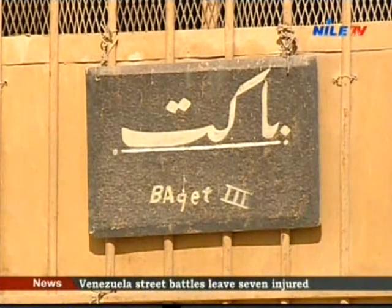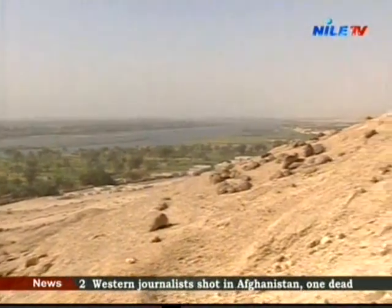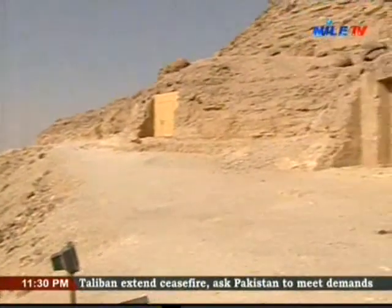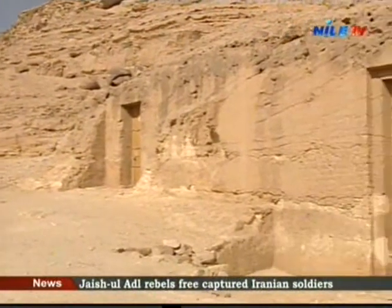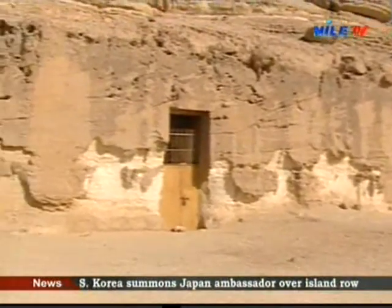The tomb of Baka III is tomb number 15 among the 39 tombs of Bani Hassan, totally cut into the rocks of the mountains that overlook the eastern bank of the Nile. It is one of the tombs of a family of rulers who governed the nomes of Middle Egypt during the Middle Kingdom.